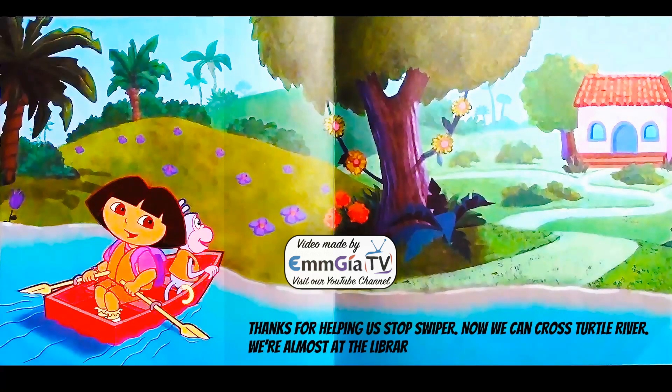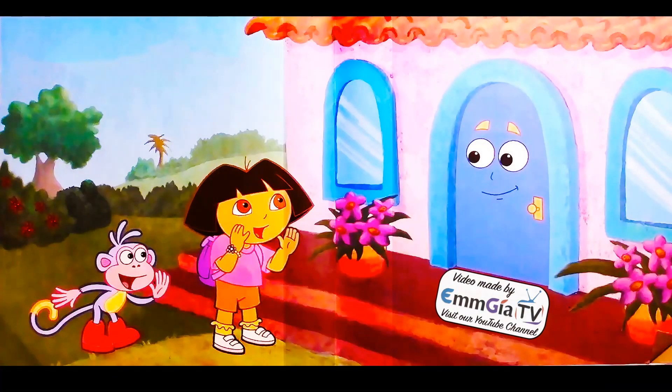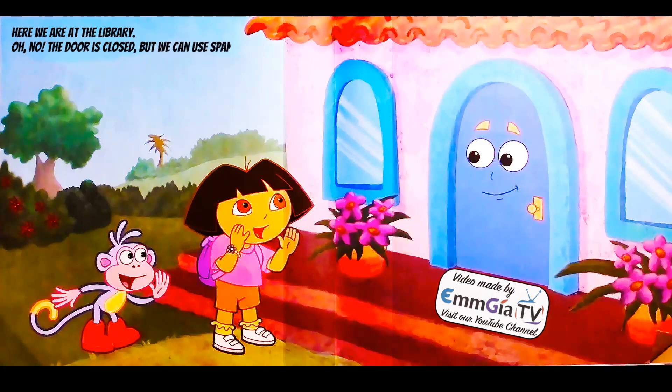We're almost at the library — can you see it? Here we are at the library. Oh no, the door is closed, but we can use Spanish to open it. If you say Abre, the door will open. Can you say Abre?